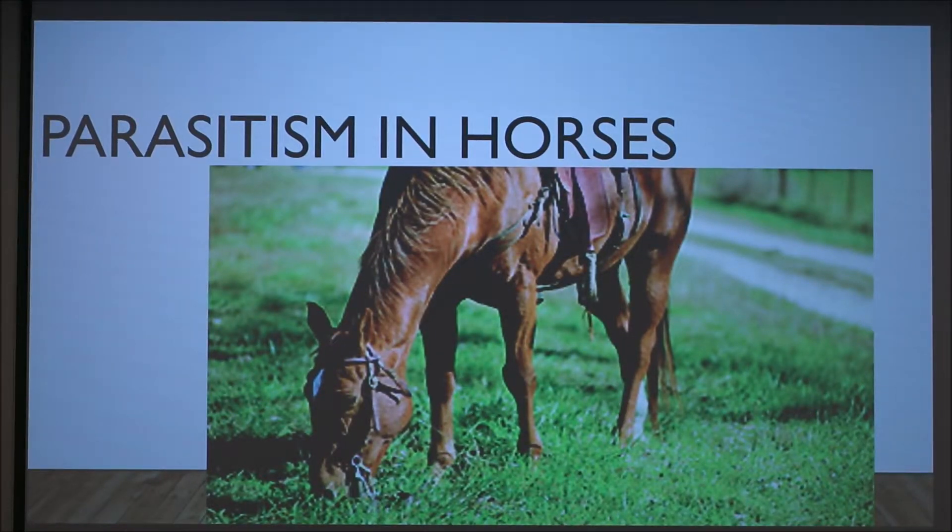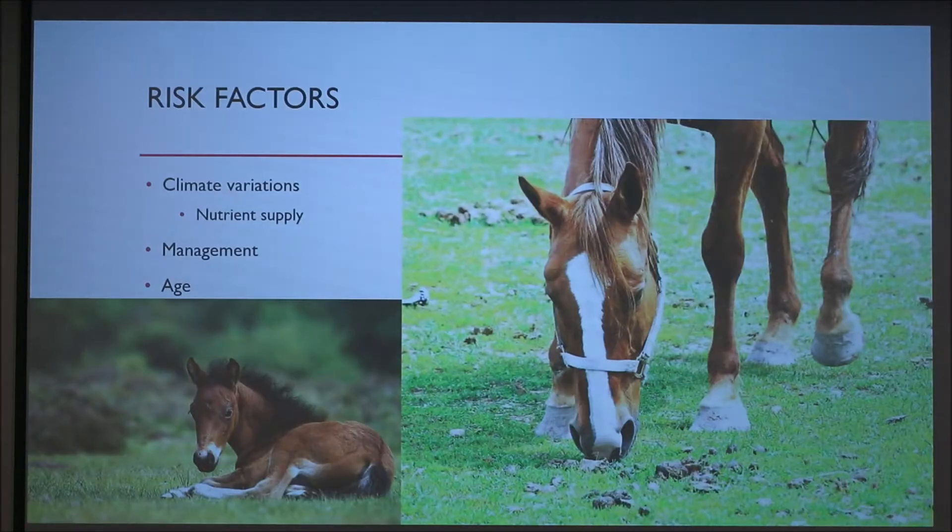Today I'm going to be talking about parasitism in horses. There are some risk factors that can make your horse more prone to getting a parasitic colonization and subsequent infection.